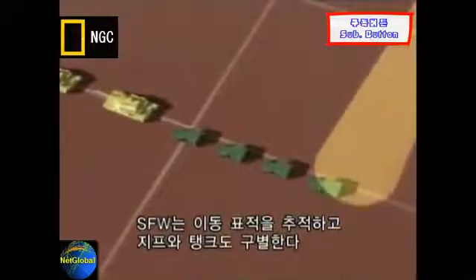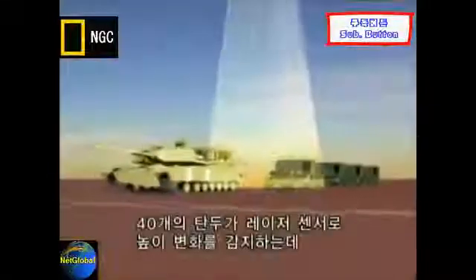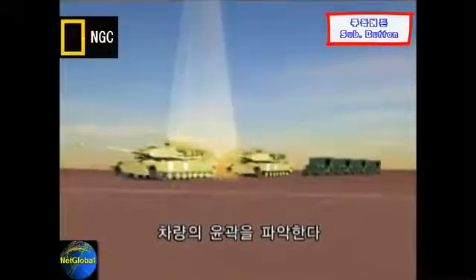SFWs are the smartest of the smart, able to track moving targets and distinguish between jeeps and tanks. Each of the 40 warheads has a laser sensor that searches for changes in height, such as the distinctive contour of a vehicle.